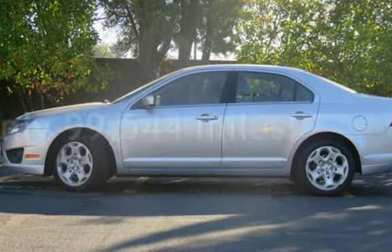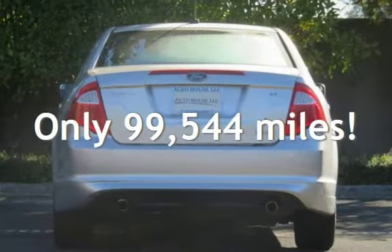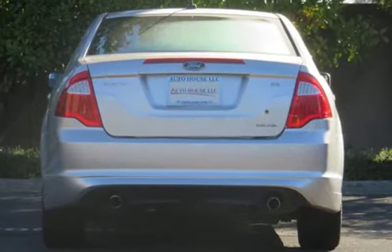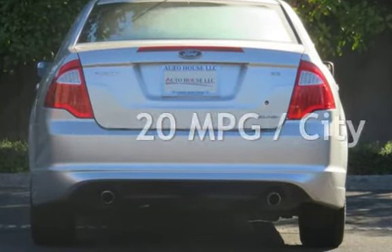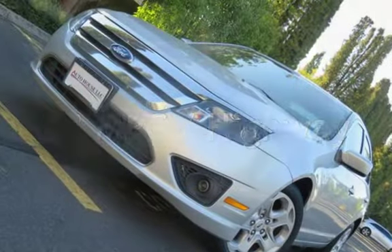This Ford has less than 100,000 miles on the odometer. Estimated fuel economy for this vehicle is 20 miles per gallon in the city and 28 miles per gallon on the highway.